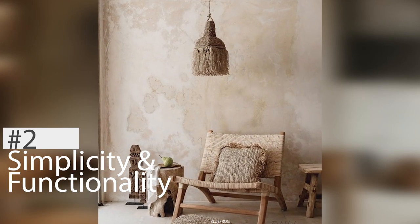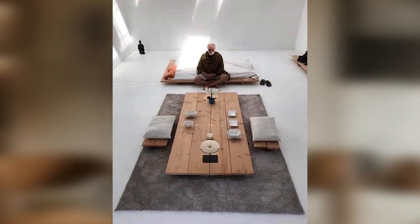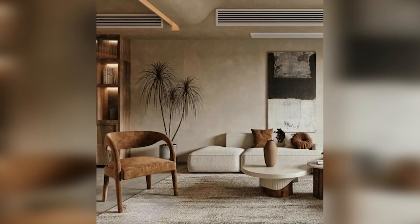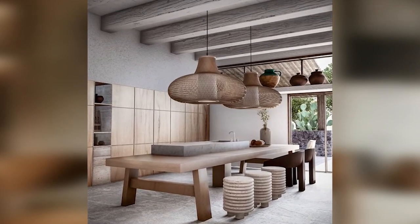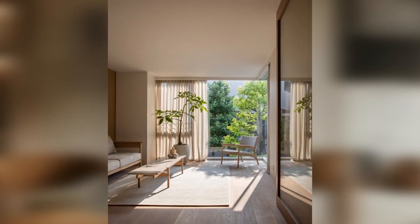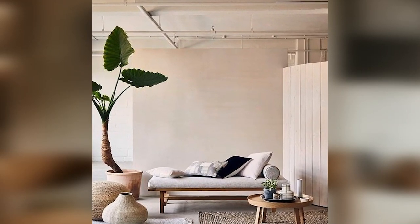2. Focuses on simplicity and functionality. Japandi design values function over form. It favors furniture and décor that serves a purpose and avoids anything that is overly ornate or decorative. This approach creates a living space that feels open and easy to navigate. The clean lines and simple shapes used in Japandi design also contribute to this sense of simplicity and functionality.